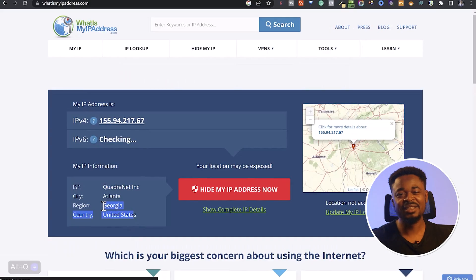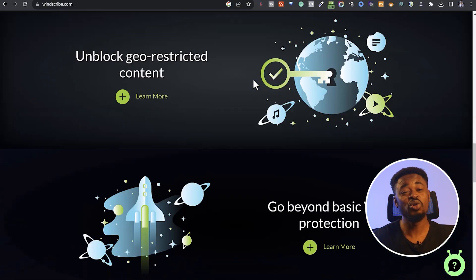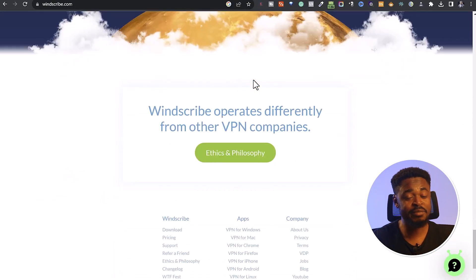I tried Netflix and it worked in the US and also in the UK. However, I couldn't block ads or certain malware with the free version. Overall, Windscribe is generous and it's a good option for people who don't want to pay for a VPN.